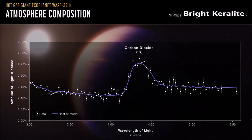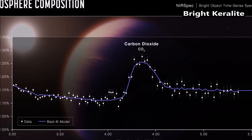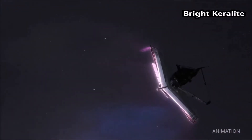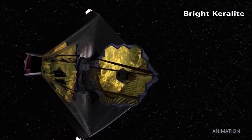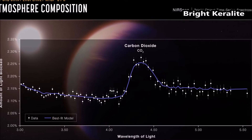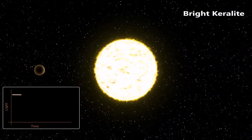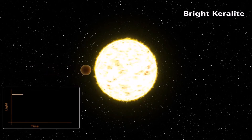Webb's unmatched infrared sensitivity has now confirmed the presence of carbon dioxide on the planet as well. The research team used Webb's Near Infrared Spectrograph, or NIRSpec, for its observation of Wasp 39b. In the resulting spectrum of the exoplanet's atmosphere, a small hill between 4.1 and 4.6 microns presents clear, detailed evidence for carbon dioxide.